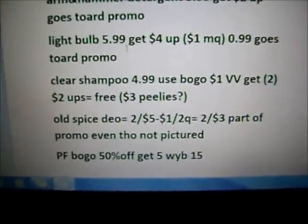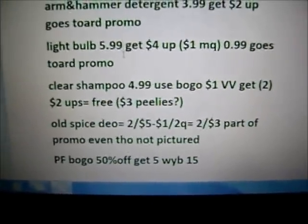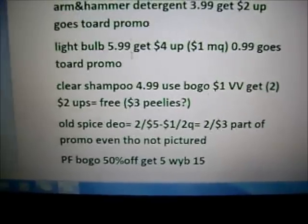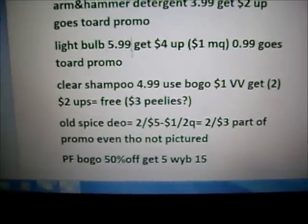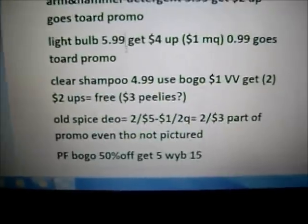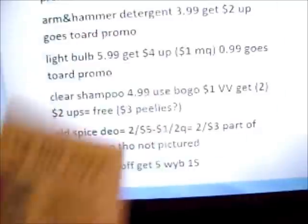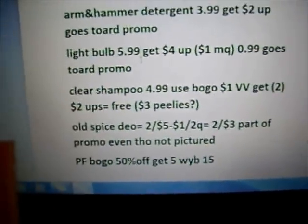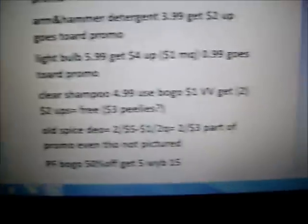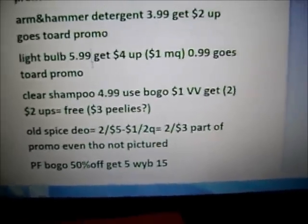The Old Spice deodorant — it's a very specific kind — they're $2 for $5, and then there's a $1 off of two Old Spice coupon, which would make it $2 for $3, and it is part of the promo. Also part of the same deal is the Secret. I read it very carefully and it does not exclude the Outlast. These $2 off of two and $1 off of one Secret Outlast coupons should work toward the Secret Outlast deodorant.